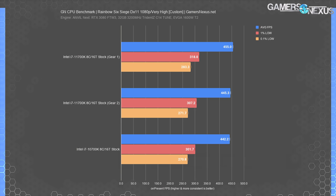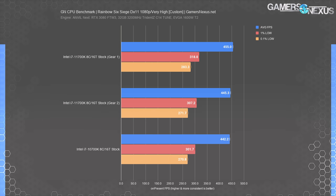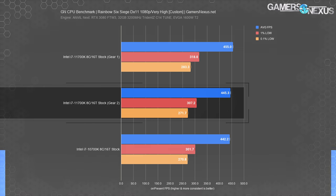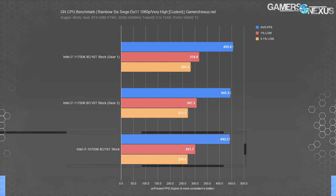Starting with Rainbow Six Siege at 1080p, we saw a difference. The 11700K did about 455 FPS average with Gear 1. Using Intel's Gear 2 mode — the default on most current Z590 boards — the CPU fell to 445 FPS average, meaning Gear 1 gives a 2.2% advantage. Lows scaled proportionally. It's not enough to meaningfully affect the experience, but it's enough to change the hierarchy in a heavily populated chart, and it got the 11700K more distant from the 10700K.